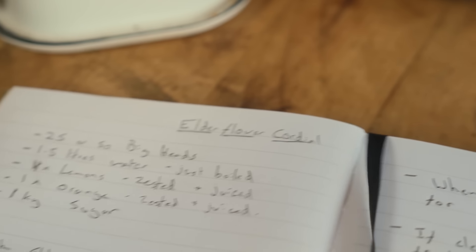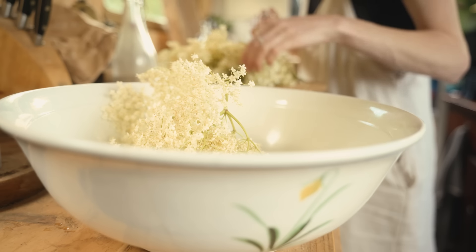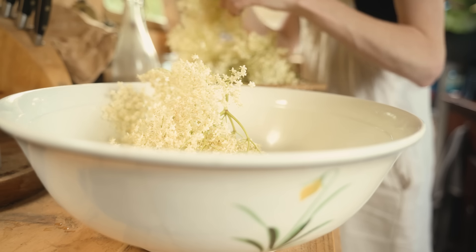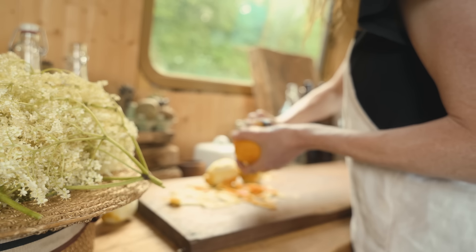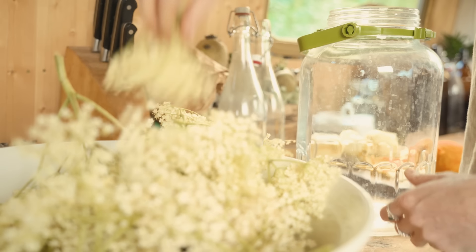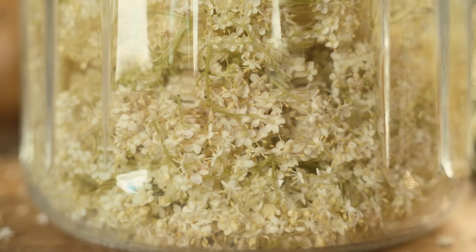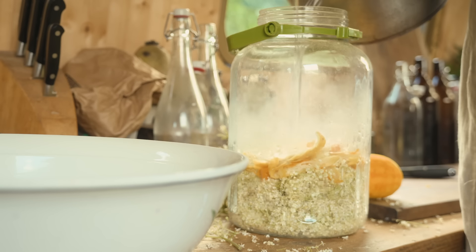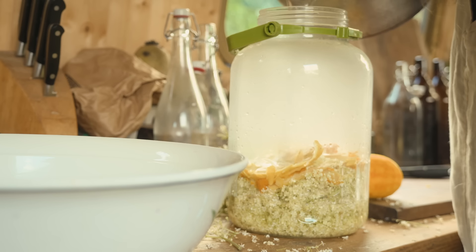Getting home, it's time to make a start on our elderflower cordial. It's important not to wash the elderflower heads, otherwise you'll rinse away the precious flavour-filled pollen. Instead, give each one a once-over and allow any insects the chance to scuttle away. Next, place the zest of four lemons and an orange into a large jar and add the flowers from 25 elderflower heads. Try to avoid getting too many of the green stems in the jar — they are slightly bitter, but if a few end up in there, don't panic. Finally, top up with one and a half litres of boiled water and leave to infuse like a strong tea overnight. We'll finish it off in the morning.